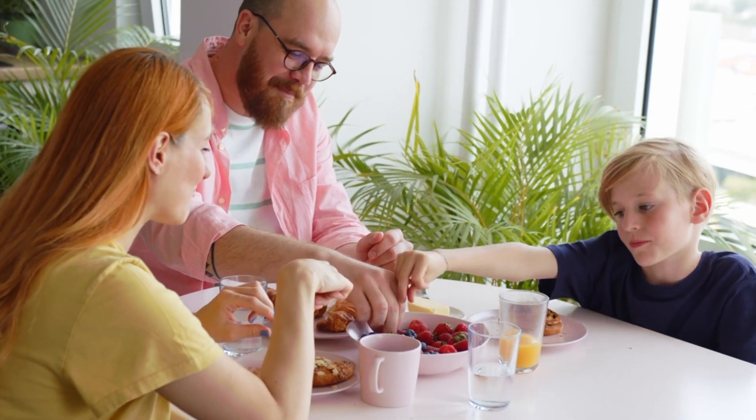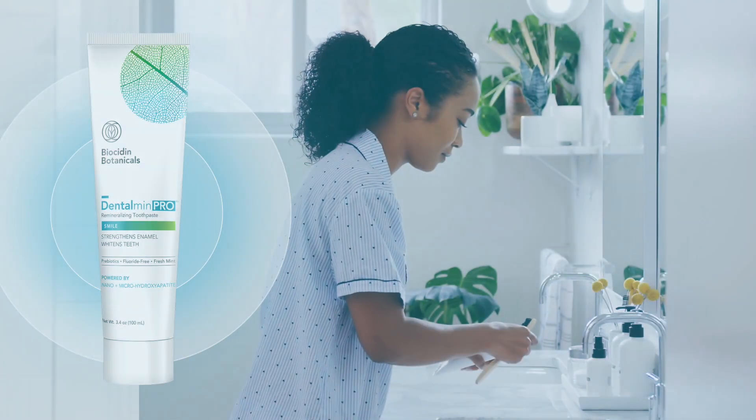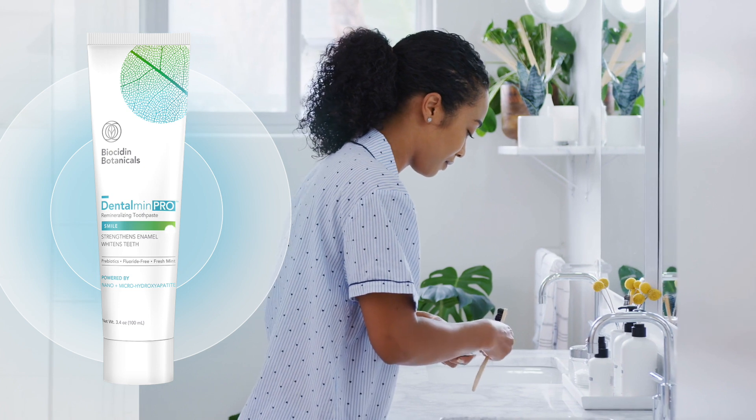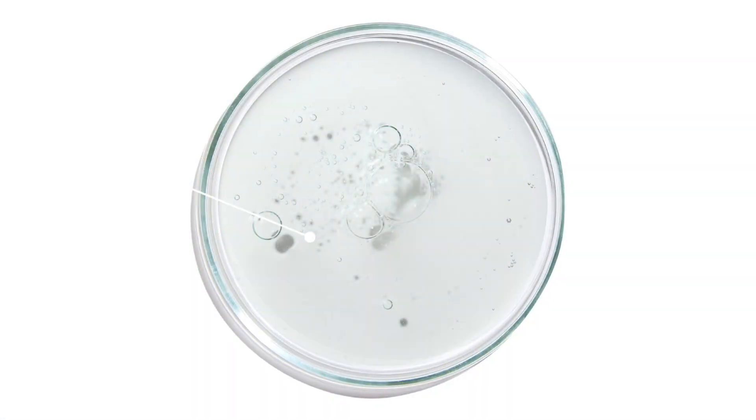Did you know that everyday activities like chewing and eating sweets or acidic foods can weaken enamel? Dentalman Pro, a remineralizing toothpaste, can help rebuild, strengthen, and whiten teeth. Speaking of hydroxyapatite,